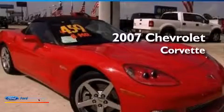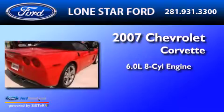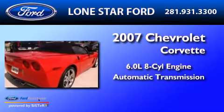This is a 2007 Chevrolet Corvette. It has a 6.0 liter 8-cylinder engine and an automatic transmission.